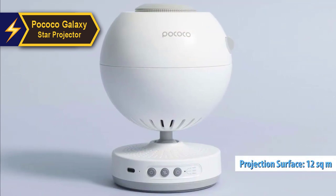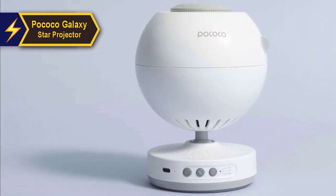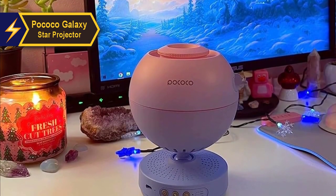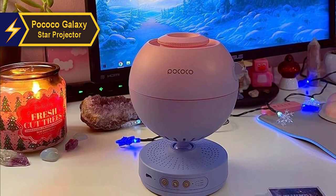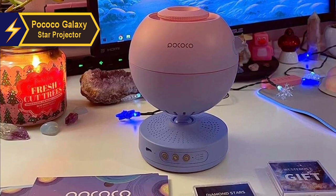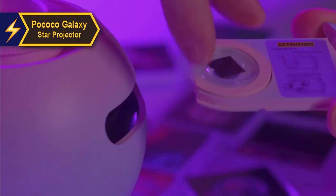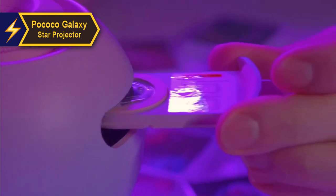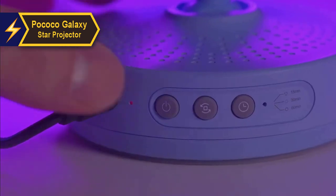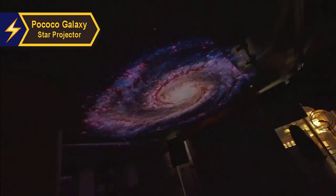Comparable to highly rated star projectors like Sega Toys Homestar Flux and Orizor's Galaxy Light, its design is simple yet tactile, featuring an easily adjustable focus wheel that can be operated in the dark. A raised tab on the disc tray allows easy location even in low light. Available in two colors, this star projector has a subtle and sleek design that blends well with most decor styles. There is also a white variant available at a slightly higher price.